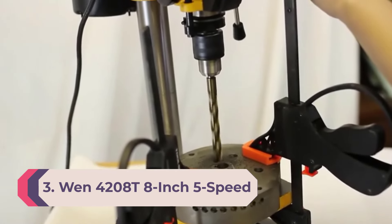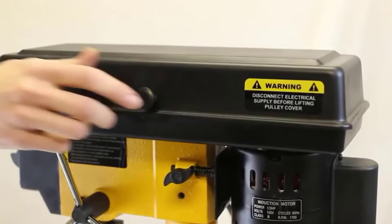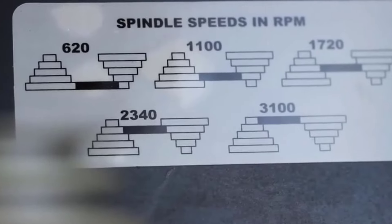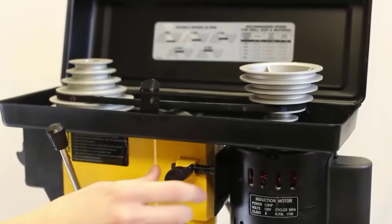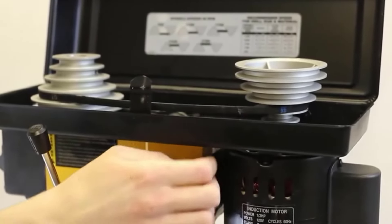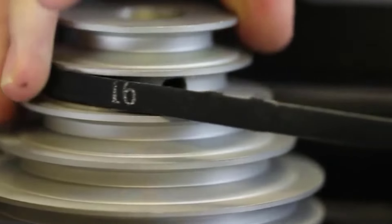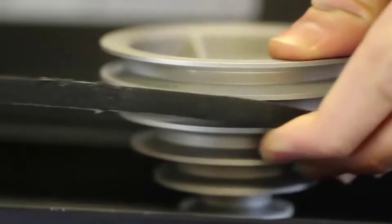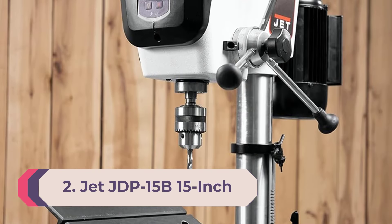Number 3: WEN 4208 8-Inch 5-Speed Benchtop Drill Press. Adding a drill press to your workshop arsenal needn't cost a fortune. The WEN 4208 has a 2.3-amp induction motor, an 8-inch swing, and 2-inch spindle travel, providing the ability to drill precise holes up to 4 inches from the edge of your material. Select from five speeds ranging from 740 to 3140 RPM. The cast iron work table tilts up to 45 degrees and can be raised or lowered. This affordable, lightweight model is suitable for those who require a portable drill press.